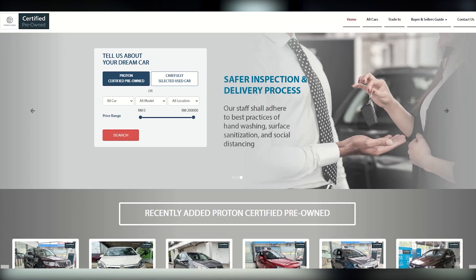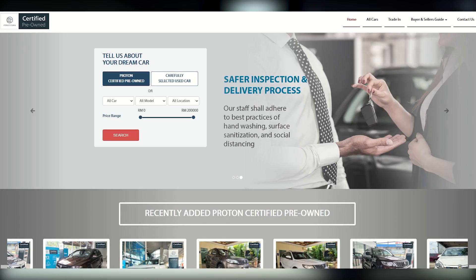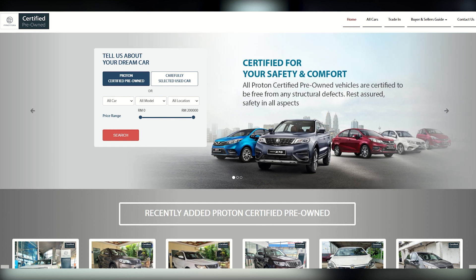If you're looking for a used car, Proton has recently introduced its certified pre-owned car website which now allows you to browse through available stocks from 36 dealers nationwide. On top of that, these Proton certified vehicles also come with extended warranty as well as additional perks. According to Proton, the used car management division was introduced to process customer trade-in cars more efficiently.